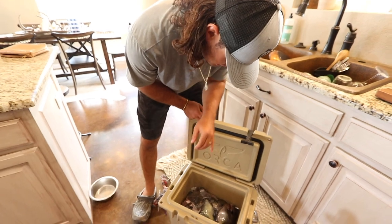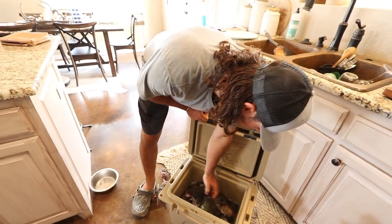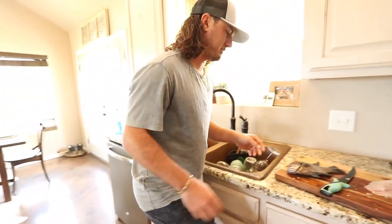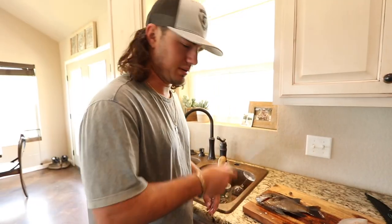Let's see — one, two, three, four, five, six or seven. That's a giant right there, I'll clean that next. Six or seven of these big old bluegill, and I'm going to throw them in the pan.